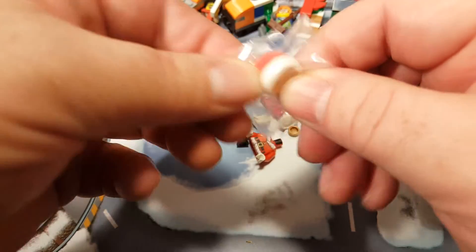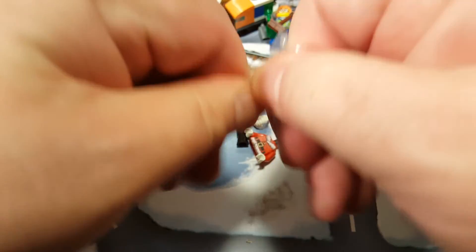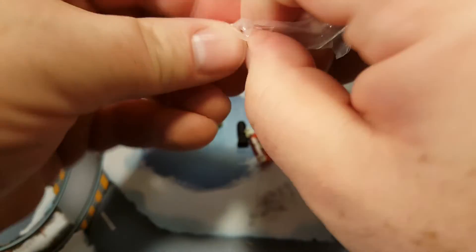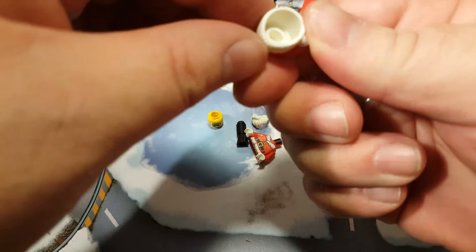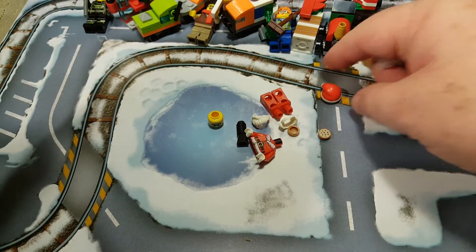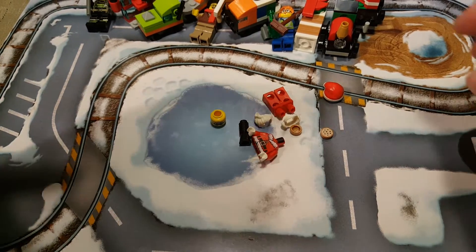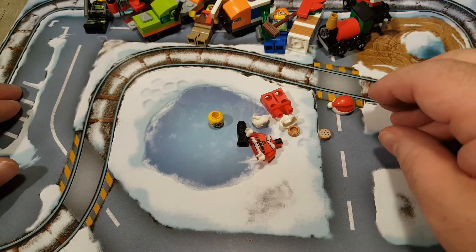His hat, I guess it was manufactured elsewhere, comes in a separate little bag. Not sure why — it feels like it's made out of the same ABS plastic as normal LEGO pieces. I can understand that for the soft hair pieces, since I think those are made elsewhere, but anyway.